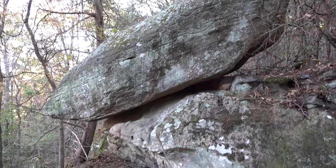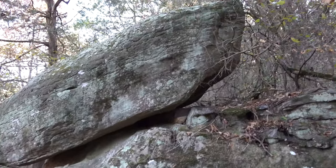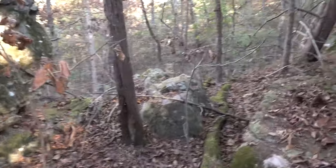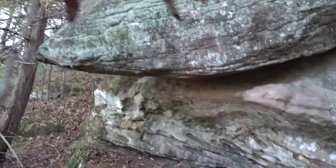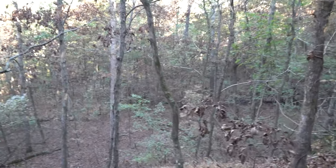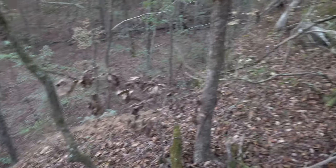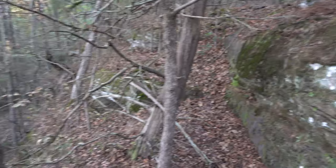Come up to a really cool area — a cool little hanging boulder, and this is off trail. It's very interesting rock. There's a nice drop-off at the edge of the bluff here — really cool looking area.